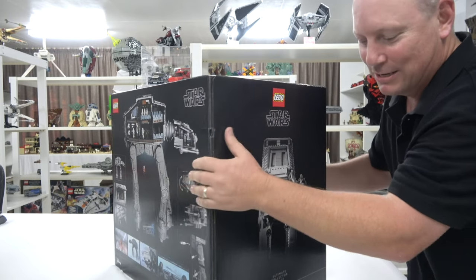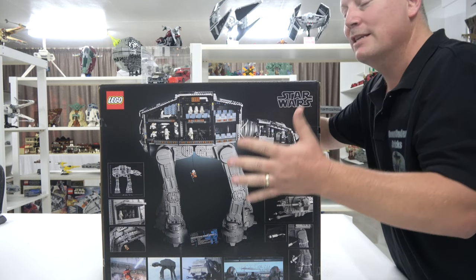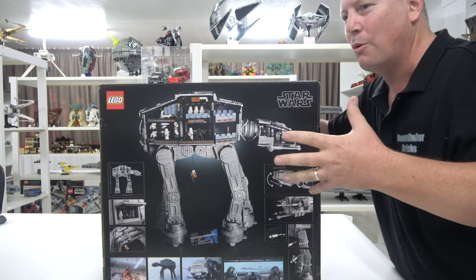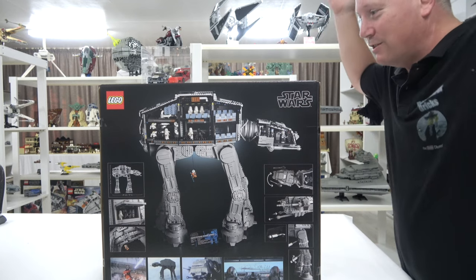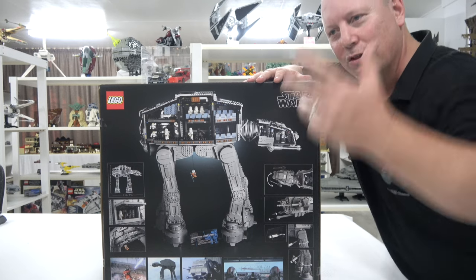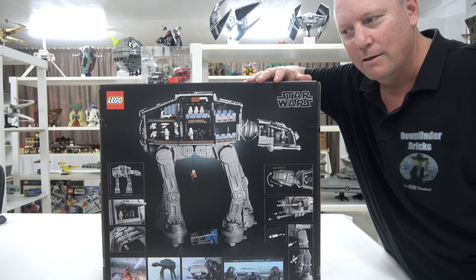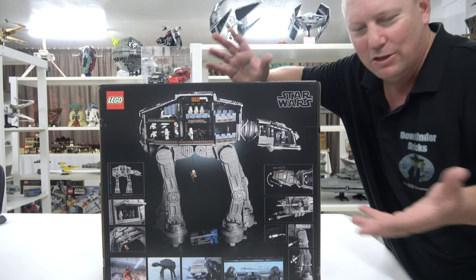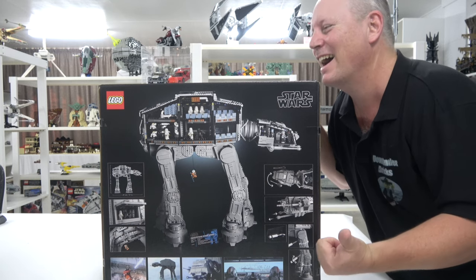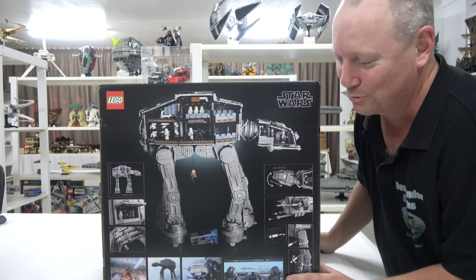I'm just keen as mustard to get in to build this. This rocked up — I came home from work and didn't know it was coming because the tracking got all screwed up. I don't know who else in Australia's got one, but we got gift sets with it, which I didn't even bring. That's how excited I am — I don't even know where I've put them. The gift sets came separately and I had no tracking information, but two days later this showed up. I've got to go out tonight and tomorrow night so I can't open it yet, but I reckon I'm going to knock my jobs over pretty quick this weekend so I can get building.